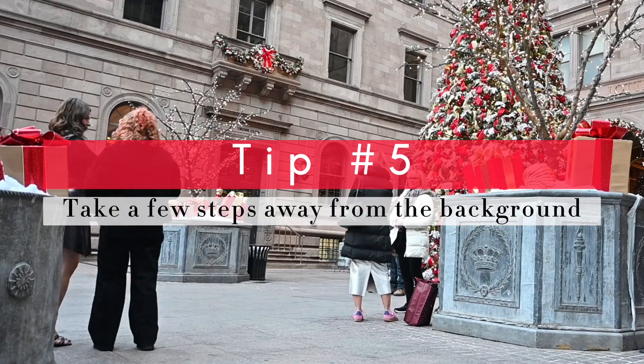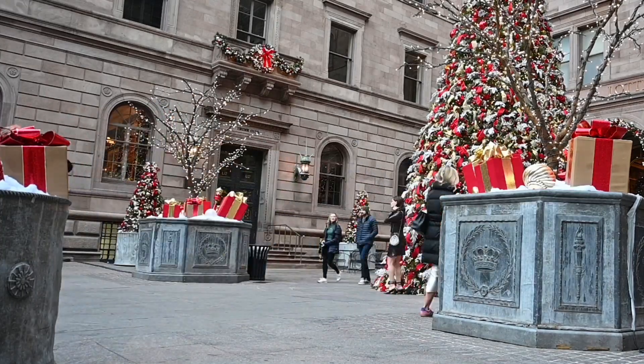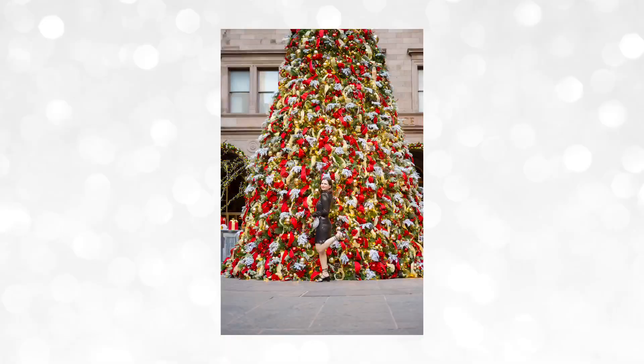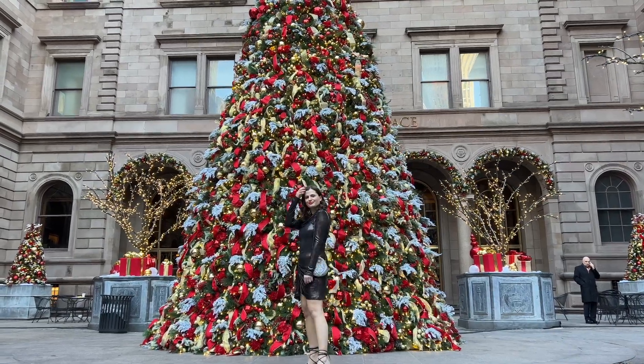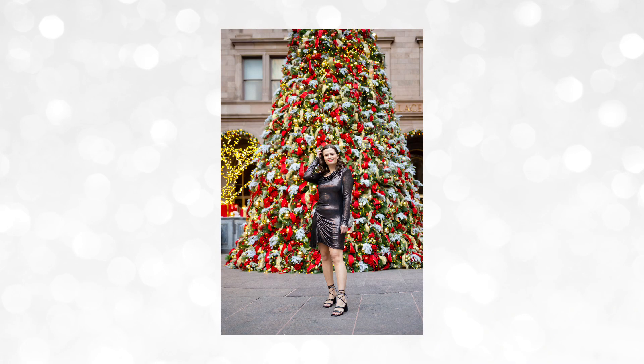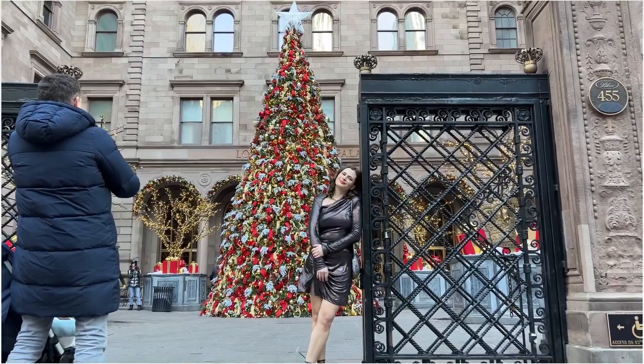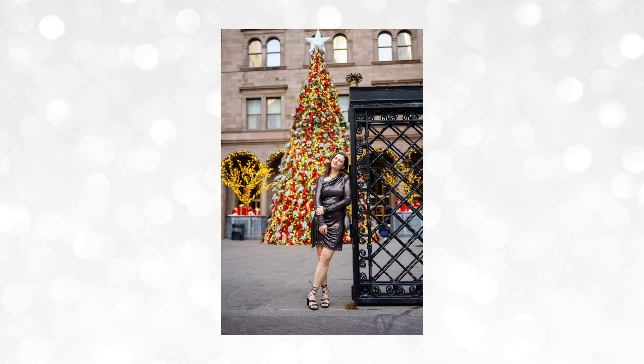After waiting our turn, Austin and I finally shot the iconic palace Christmas tree shot. First I had her standing right up against the tree, but you kind of lose her, so I had her take a few steps towards me and that separation made it so you could see her so much better. Then we took just a few more steps out to the gate and we could get the full tree behind her.